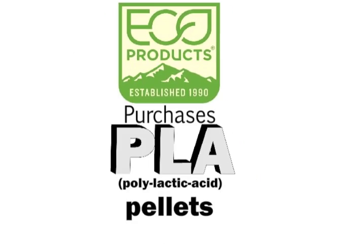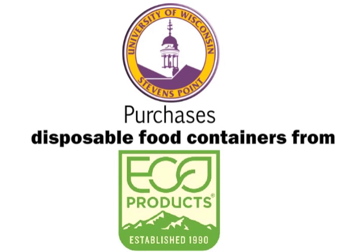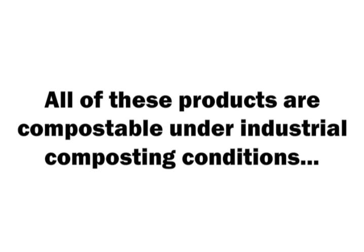Eco Products purchases PLA pellets and makes disposable food containers. UWSP purchases disposable food containers from Eco Products. All of these products are compostable under industrial composting conditions: high heat, high moisture, and high volume.